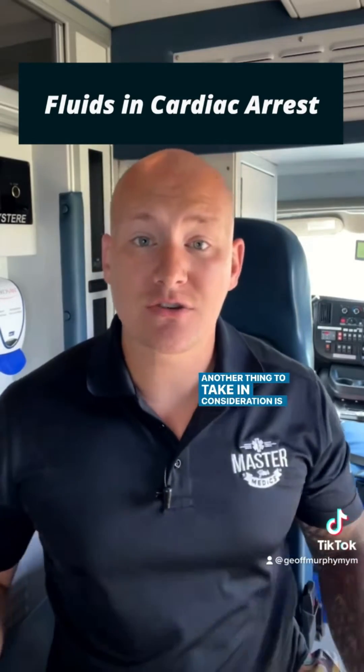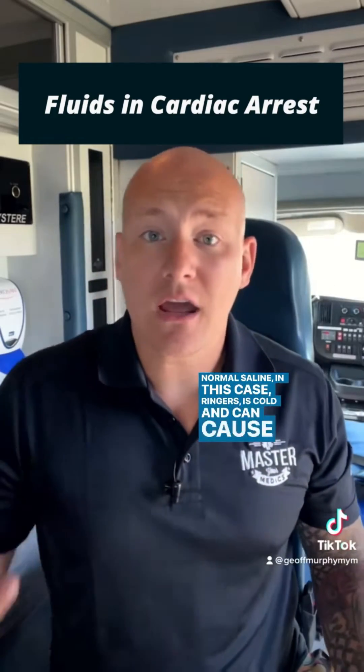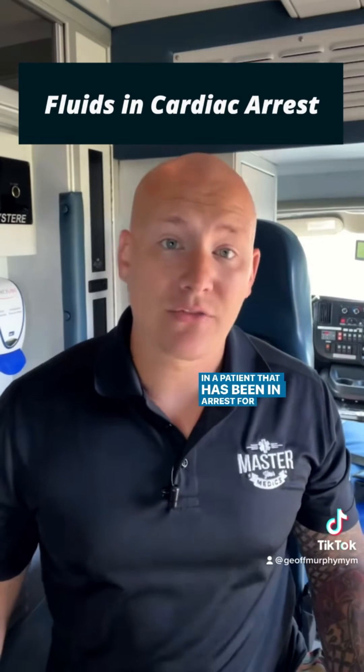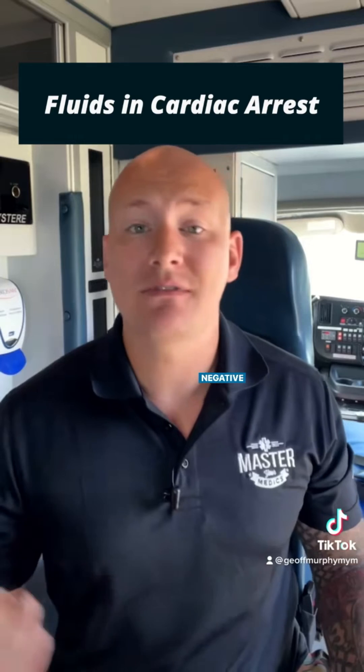Another thing to take into consideration is that fluids like normal saline — in this case Ringer's — are cold and can cause further acidosis if it's normal saline. In a patient who has been in arrest for a prolonged time, these things could precipitate the problem and have negative effects.